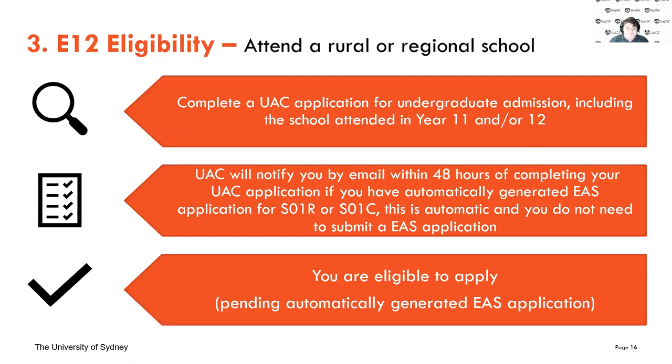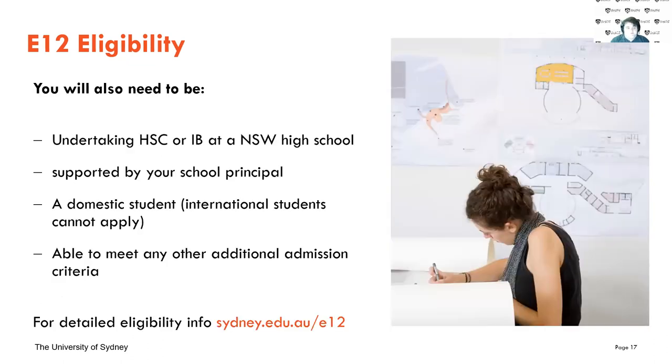You'll also need to be taking an HSC course, and you'll need a recommendation from your school principal — done through a quick letter when you make your application. You need to be a domestic student, meaning from Australia, and be able to meet any other admission criteria. For example, if you're doing music or architecture, these involve things such as a portfolio or a performance, which you can search up individually for your course online.